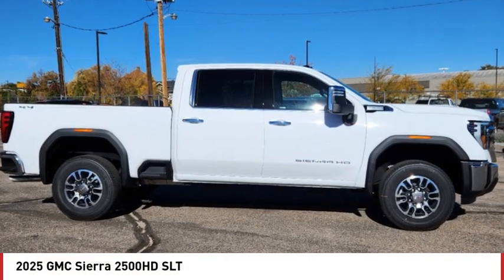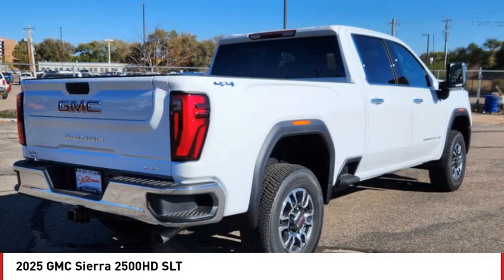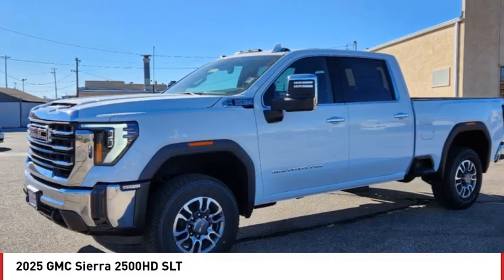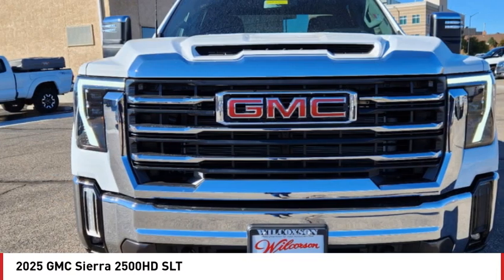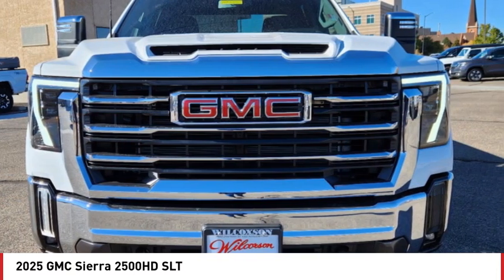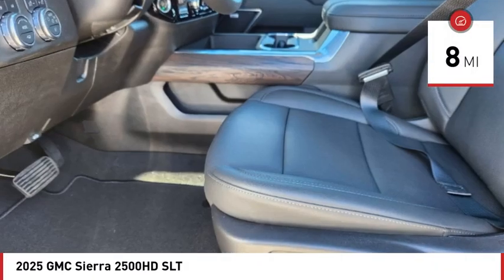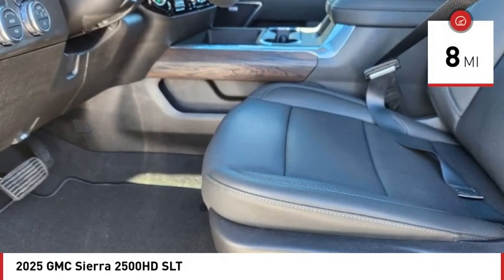Make a great choice today with the 2025 Sierra 2500 HD. The GMC Sierra 2500 HD has all your workhorse basics covered — no worries here. This vehicle has less than 100 miles. Here are some of this vehicle's great options.